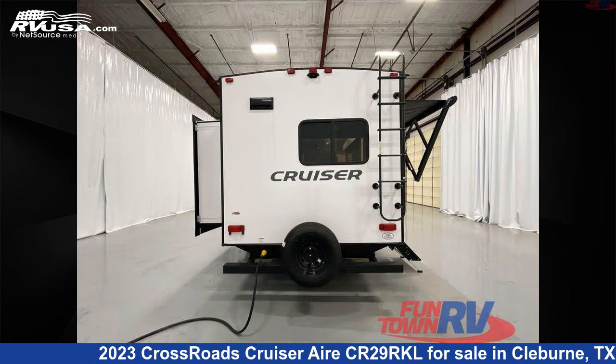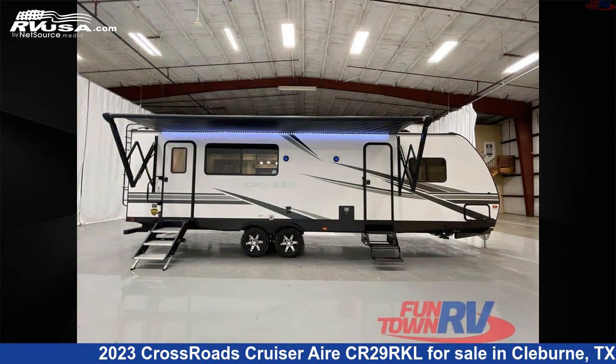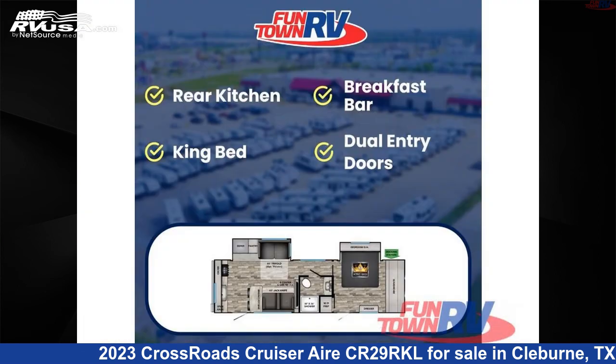This new Crossroads is 33 feet 0 inches in length and features a smoky tan interior, sleeps 4, slide out, and 46 gallons fresh water capacity.